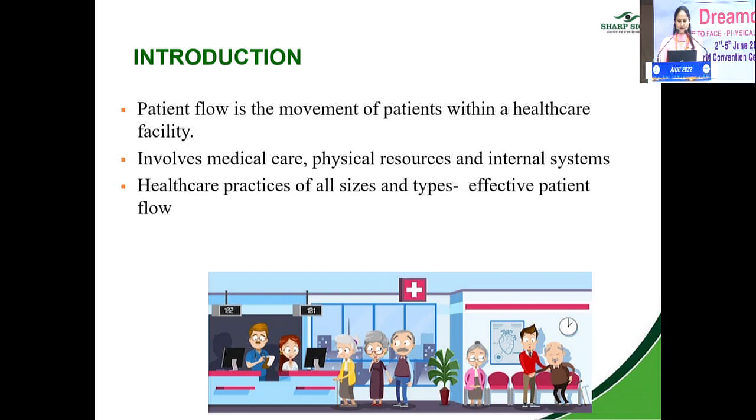Patient flow is the movement of patients within a healthcare facility. It involves not only medical care but also the physical resources and internal systems required for maintaining quality and patient satisfaction. Healthcare practices of all sizes — whether a small private practice or a large organization — benefit from efficient patient flow, which is key to increasing revenue.